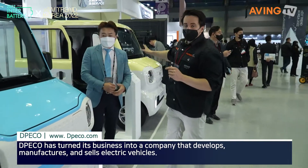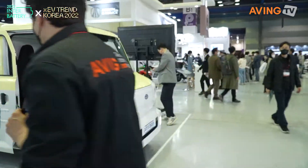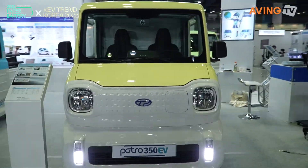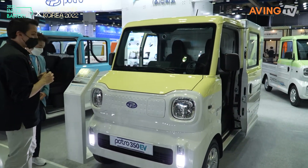This one can go up to 100 km an hour, which means you can take it onto the highway, and of course it goes an extra 100 km as well. So the blue is for city use, and this one can go a little further out into the countryside or wherever it needs to be.